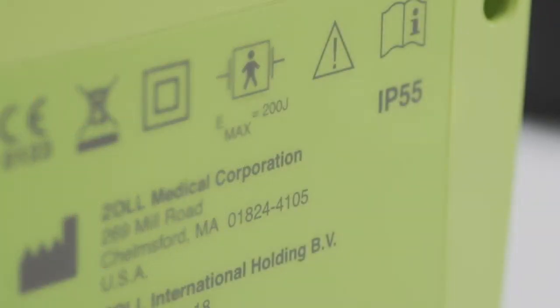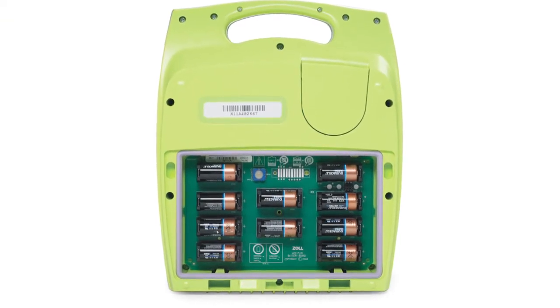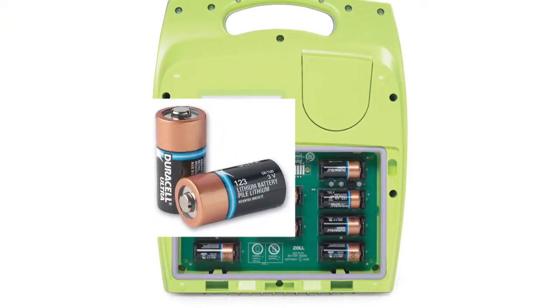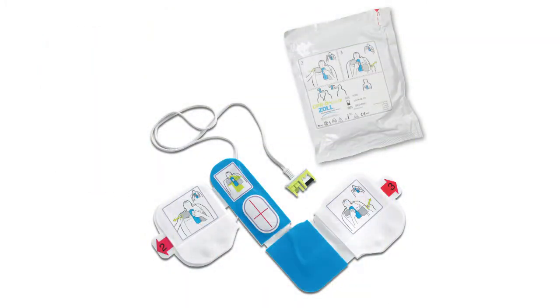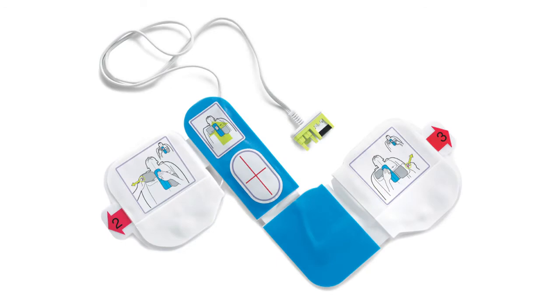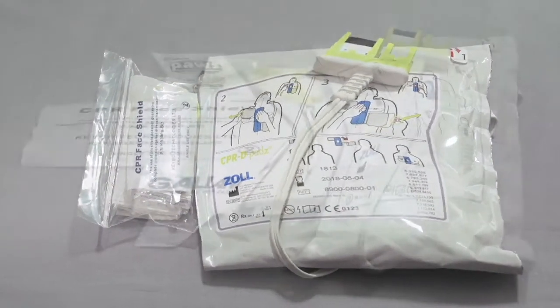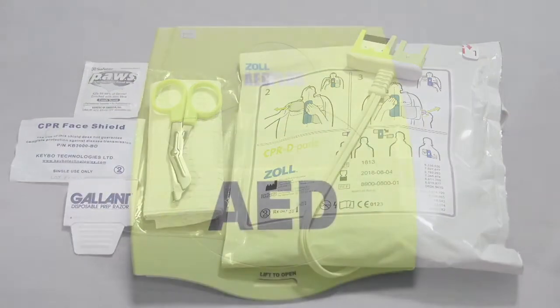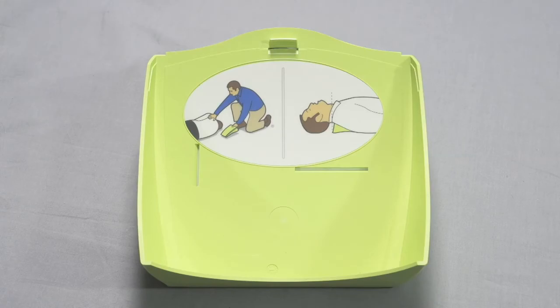It has an ingress protection rating of IP55 for protection against dust and water. It's powered by ten lithium-123A batteries, readily available at most retail outlets where cameras are sold. It uses the same CPR-D pads for fast and accurate electrode placement, and these pads are equipped with the same package of rescue accessories. The lid is also the same and can be used for passive airway support.